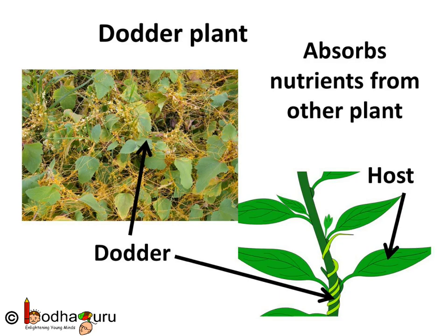Why is it parasitic? Because it has no chlorophyll and cannot make its own food by photosynthesis. Instead, it grows on other plants, using their nutrients for its growth and weakening the host plant.